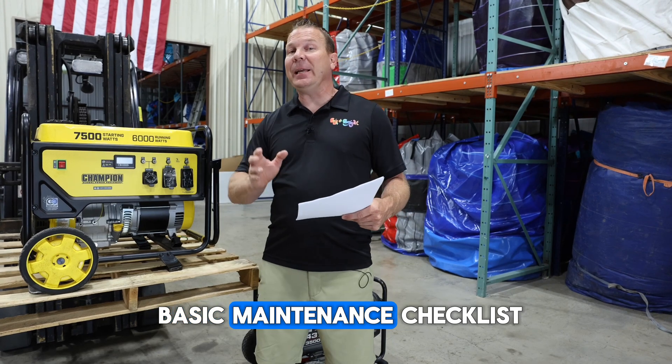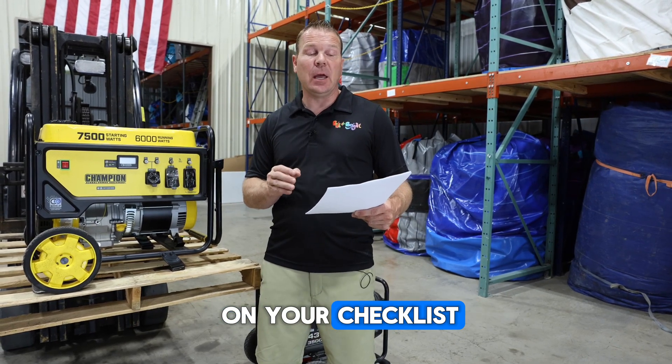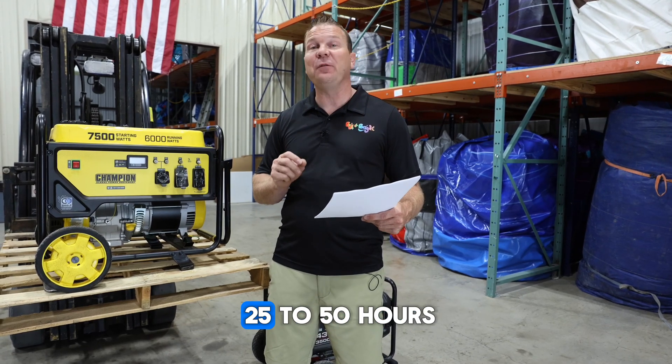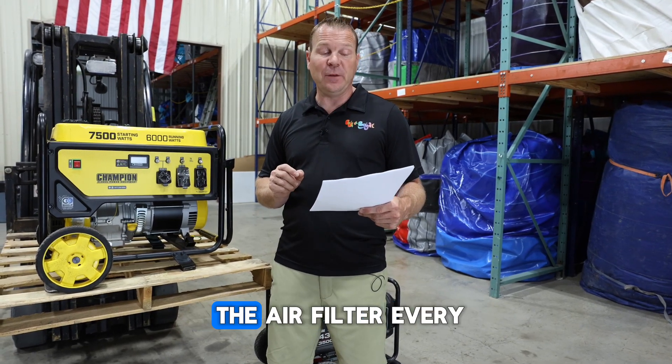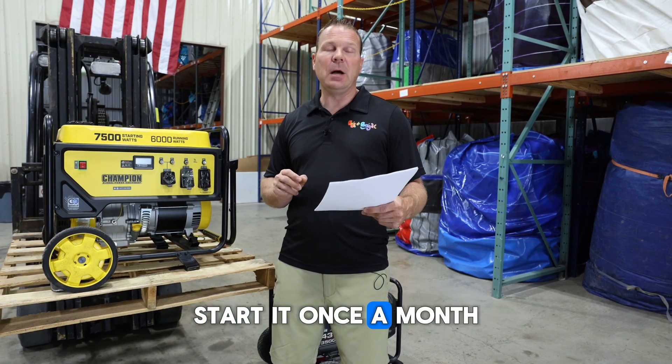You should have a basic maintenance checklist. Check oil before every big job. Change your oil every 25 to 50 hours run. Clean and replace the air filter every 50 hours. Check and change the spark plugs every season. Start it once a month, even if you're not using it, to keep it healthy.